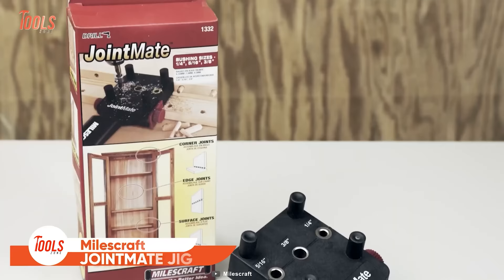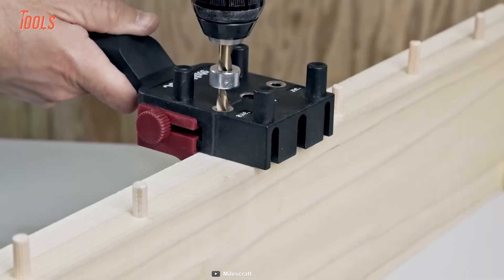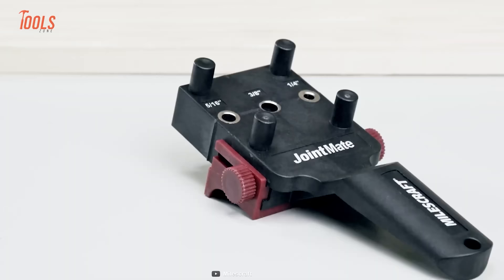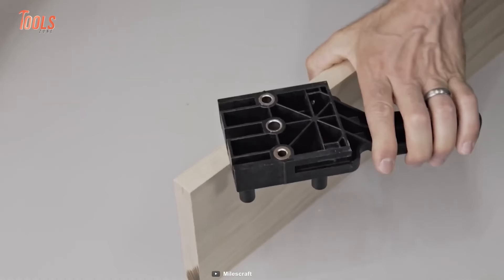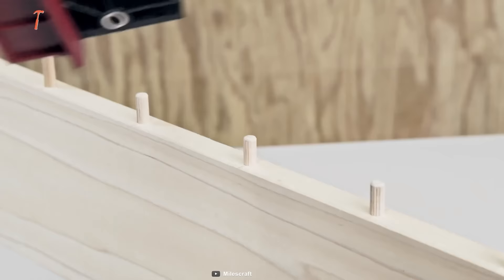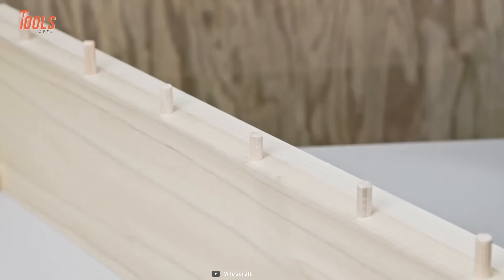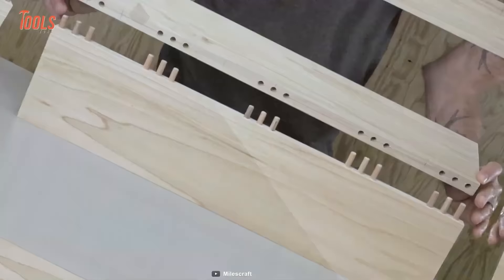The Milescraft 1332 Joint Mate is an ideal solution for one-handed alignment, getting rid of the hassles of measuring and marking when drilling corner or edge joints. This jig allows you to create flawless dowel joints quickly, with perfectly centered holes and an adjustable alignment fence so you can get smooth and even holes every time. The Joint Mate is built of quality plastic that lasts long, helping you create surface corner and edge joints while ensuring it's always the right tool for the job.